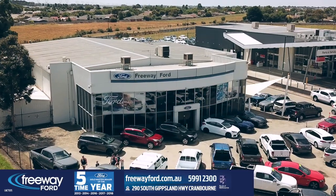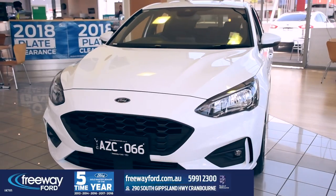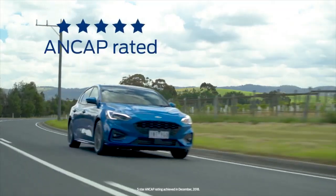Hi there, Nando here, Freeway Ford. Today we're taking a look at a fun Ford with a practical side, the Ford Focus ST-Line Hatch. This hot hatch combines comfort and convenience with an incredible driving experience.